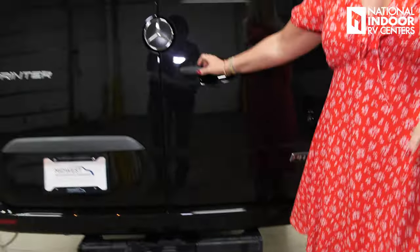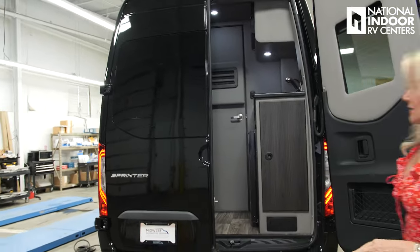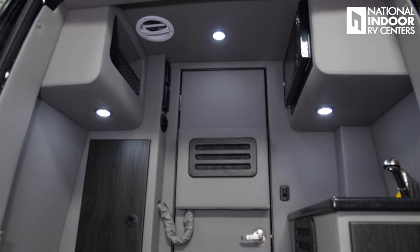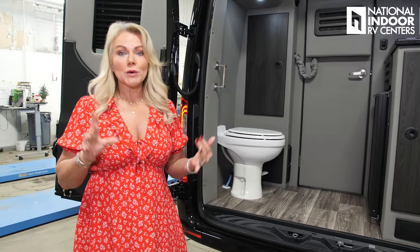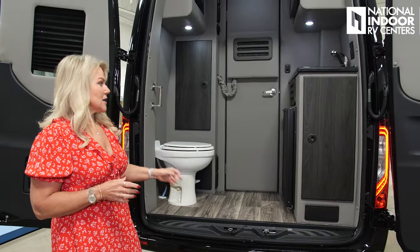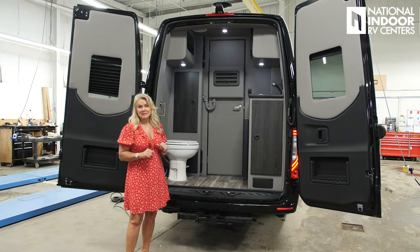I'm going to go ahead and show you the rear bath so you can see it here. The bathroom is very spacious even with all the doors shut, and it also gives you a great place to store gear. If you're going on a golf trip, this is where you can put those golf clubs while you're traveling. I'll walk through everything in the bathroom when we're on the inside.